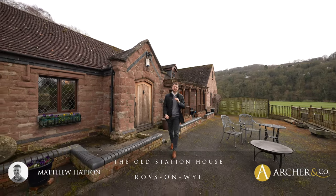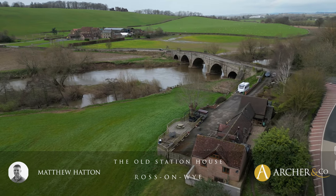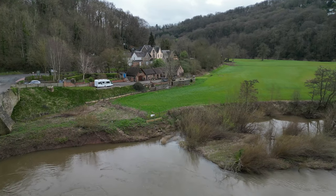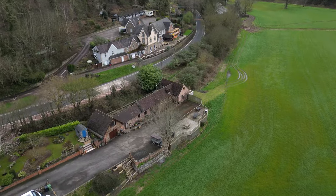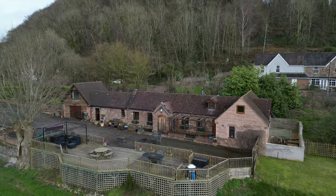Dating back to 1873 and set on the most tranquil riverside setting with far-reaching views over the historic Goodrich Castle and Cairne Bridge, I'm pleased to present this five-bedroom detached house boasting character throughout, having enclosed gardens, ample parking, and the most stunning views over surrounding fields and countryside. Let's take a look inside.